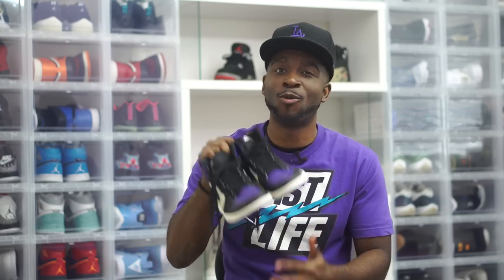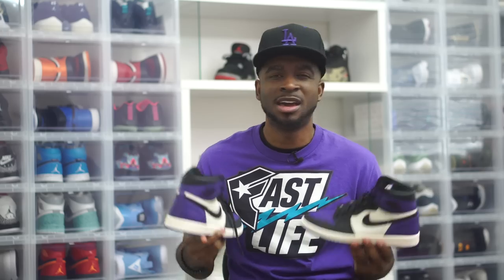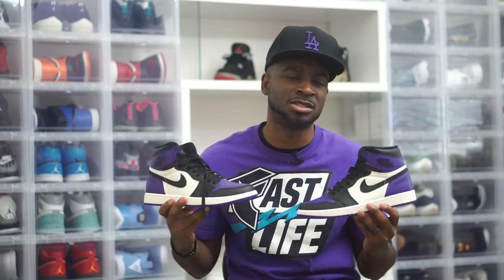First and foremost, let me just get this out the way. These sneakers are 100% real. They are authentic. I've been getting some comments lately like, are your shoes real? How are you getting your shoes so early? I kind of forget that I actually have a lot of new people who watch my channel. I'm just so used to all my loyal fans. I tend to forget that there are new people who watch my videos every single day and they don't know if these sneakers are real or not.